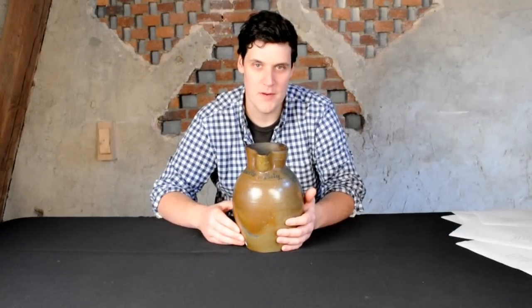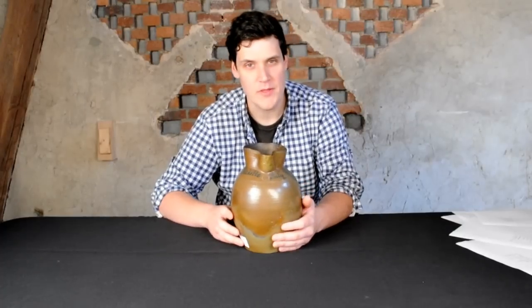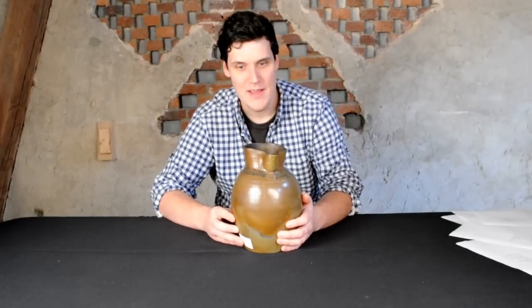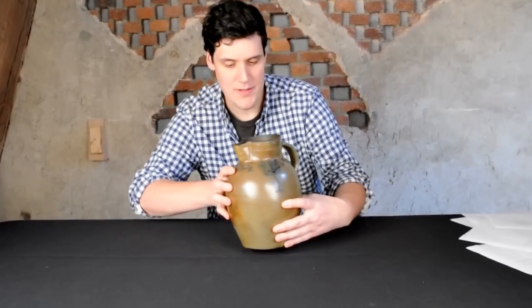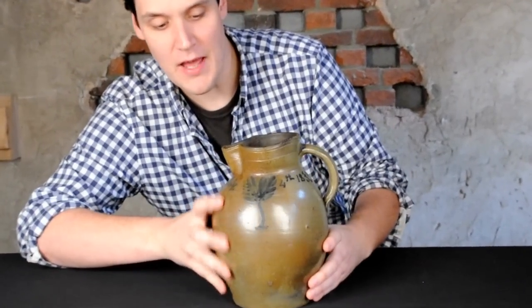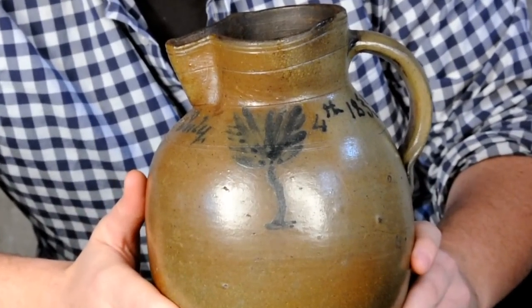Hi, this is Luke Zipp at Crocker Farm Auction. I wanted to show you this picture that we have coming up in our November 3rd stoneware and redware auction. As you can see, it's a one gallon picture. On one side it's really cool — it's July 4th, 1833, flanking a tree.